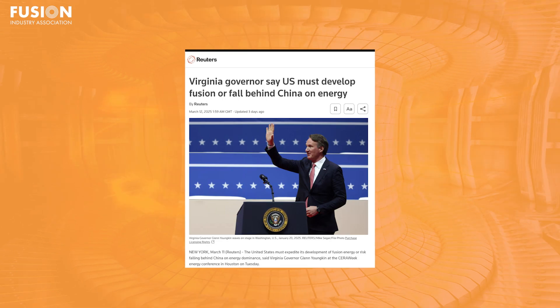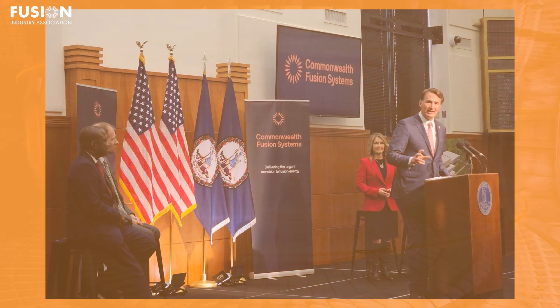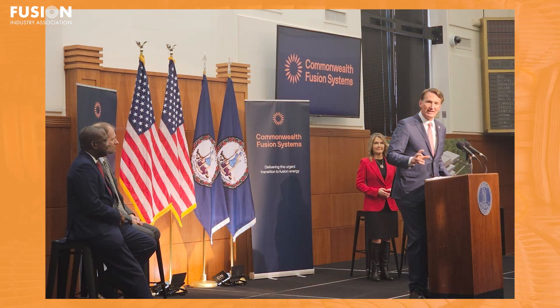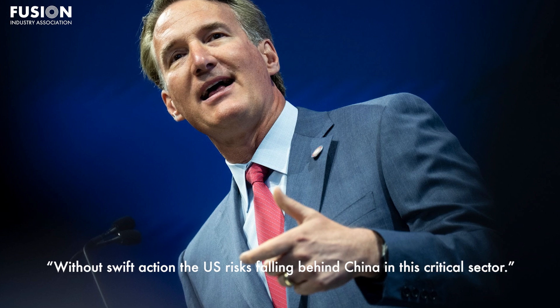Number four: Virginia Governor says the US must develop fusion or fall behind China on energy. Virginia Governor Glenn Youngkin, alongside FIA member Commonwealth Fusion Systems, recently emphasized the urgency for the United States to accelerate its fusion energy development to maintain global energy leadership. Speaking at the CERAWeek Energy Conference in Houston, he warned that without swift action, the US risks falling behind China in this critical sector.